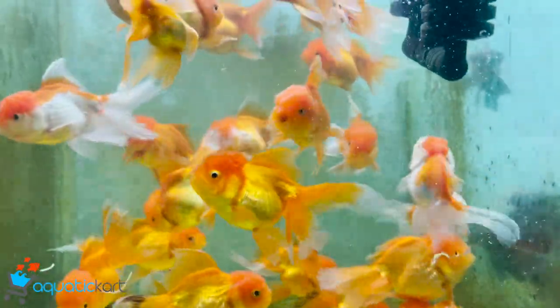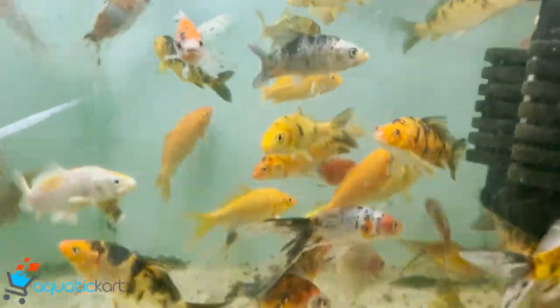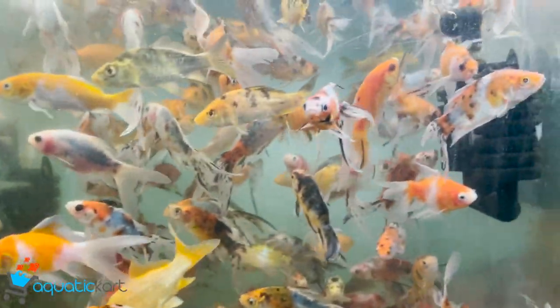This is a big size black moor. This is a local one. This is for Shubun.